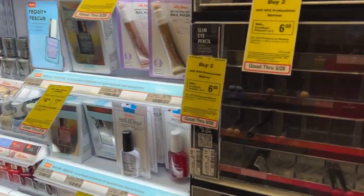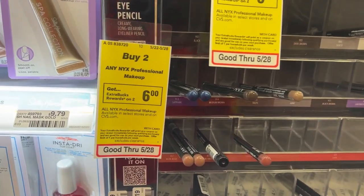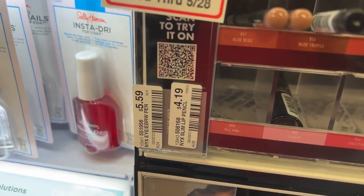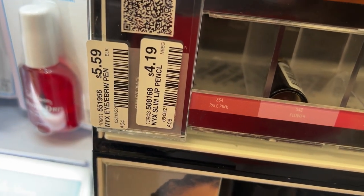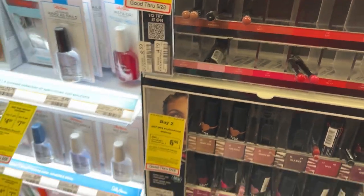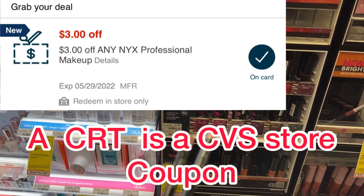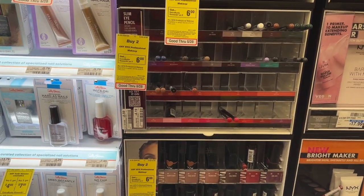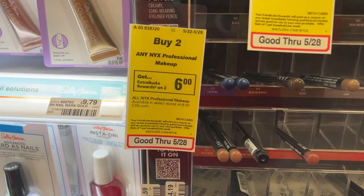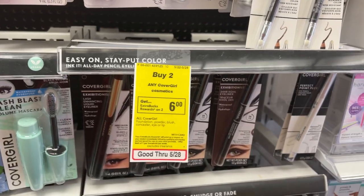So my very first deal will be on the NYX cosmetics. These are on promotion this week for buy two, get back a $6 ECB. I'm going to pick up two of the lip pencils priced at $4.19. Two of them will total $8.38. I'll be using a $3 off CRT, so after that CRT I'll pay $5.38, but I'll get back a $6 ECB, making these free plus a 62-cent moneymaker.